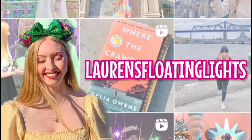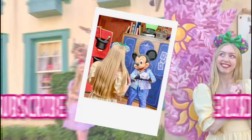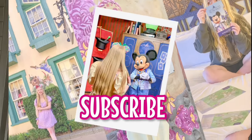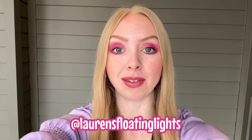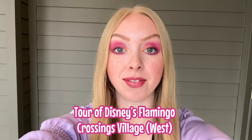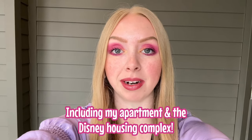Welcome to Lauren's Floating Lights. In today's vlog, I'm going to give you a detailed tour of the new Disney housing I'm living at — Flamingo Crossings West. I'll start at the front and take you through the whole complex.